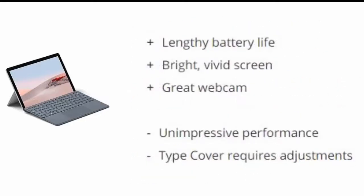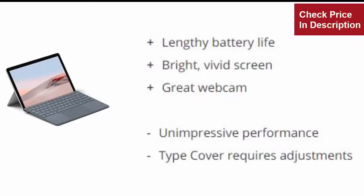Reasons to buy: Lengthy battery life, bright vivid screen, great webcam. Reasons to avoid: Unimpressive performance, type cover requires adjustments.